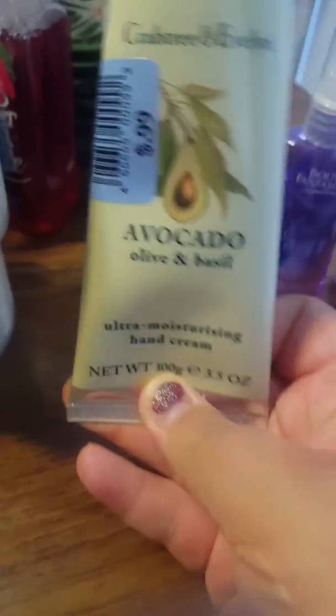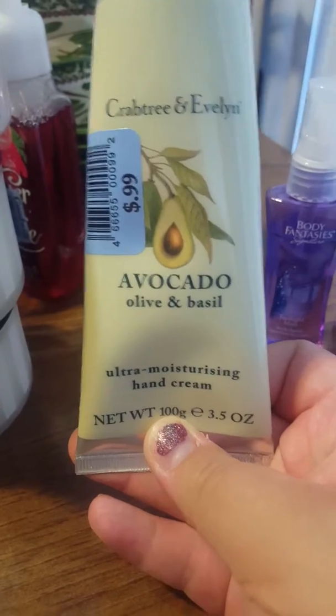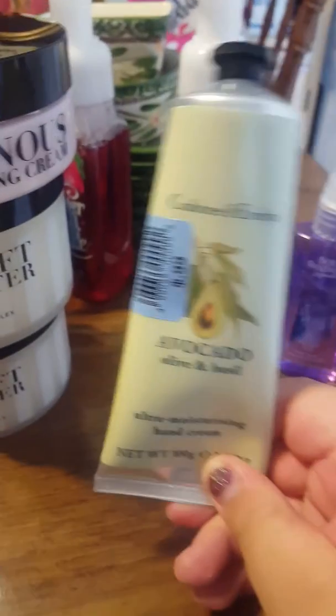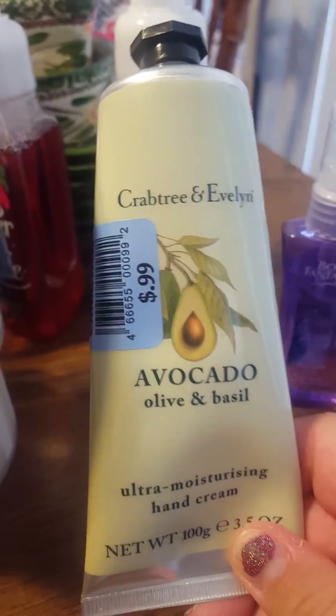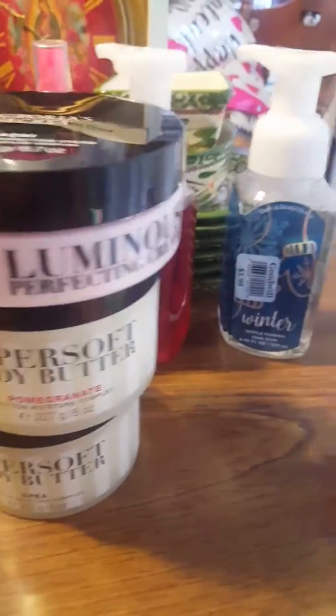I got this Crabtree and Evelyn Avocado Oil and Basil Ultra Moisturizing Hand Cream. This brand I don't know what it is, but it's very expensive. Yesterday I got shampoo and conditioner from the same brand — one of the shampoos is $44.99 and the conditioner $44.99. So I just picked this up knowing I could more than likely resell it also.